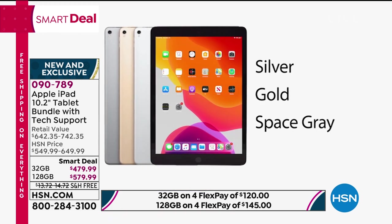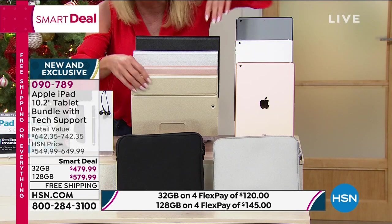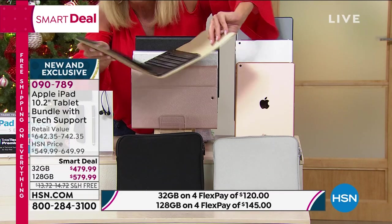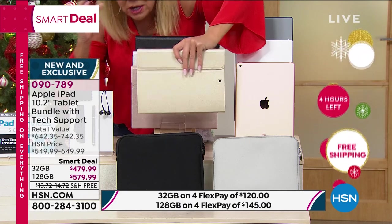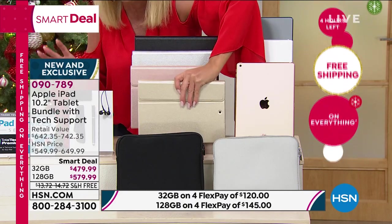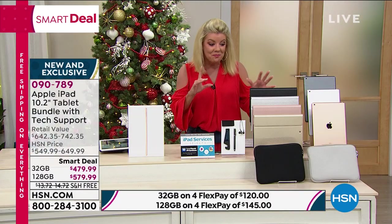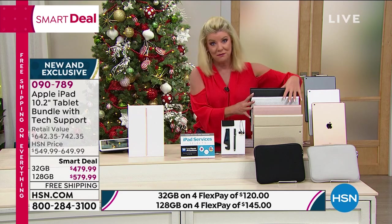We have black, silver, gold, or rose gold. The case will be included with your wireless keyboard. Already, the gold in the 128-gigabyte is sold out. So if you had your heart set on that, the black, silver, and rose gold are still available, but all are getting very, very limited.